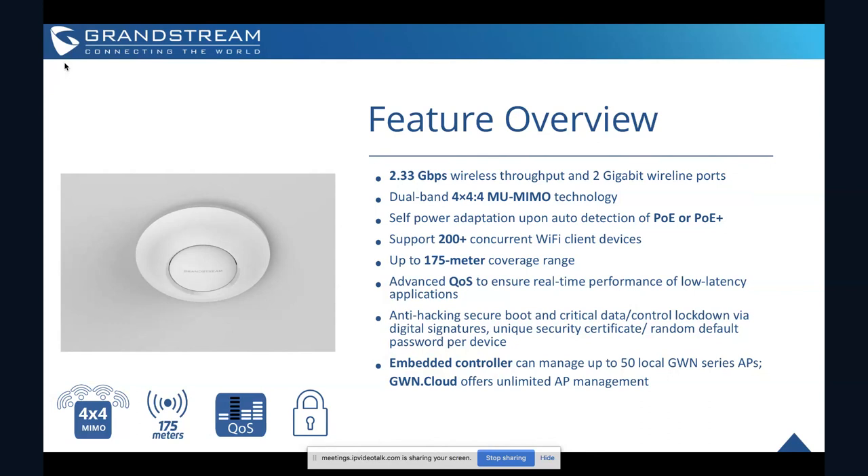The advanced QoS built into it ensures real-time performance of low-latency applications. If you're going the route of installing voice over Wi-Fi, this advanced QoS allows you to actually prioritize voice connections through a GWN network. The device has the same great security features as all other GWN series access points — anti-hacking, secure boot, and critical data lockdown with digital signatures. The device is always checking that none of its software layers have been compromised, and if it detects any issue, it will completely shut down to prevent further hacking.